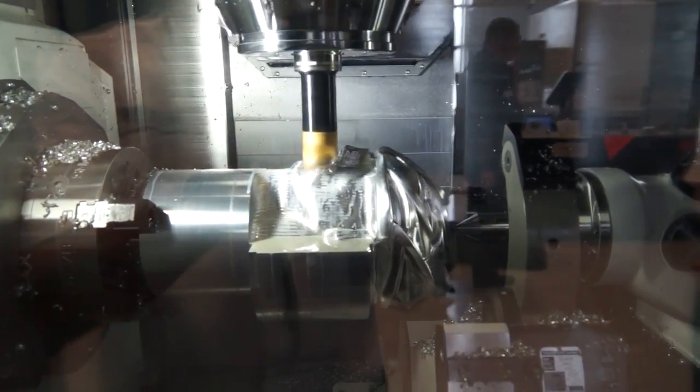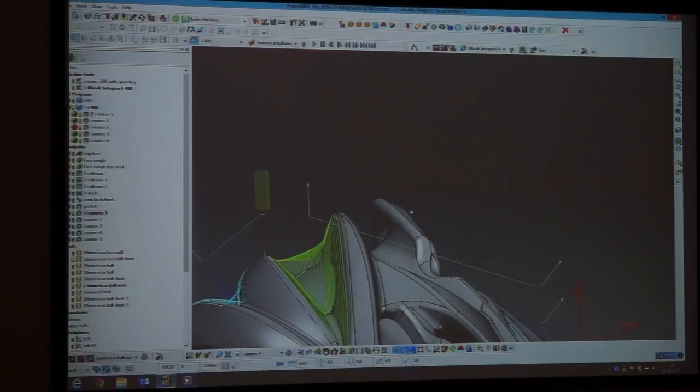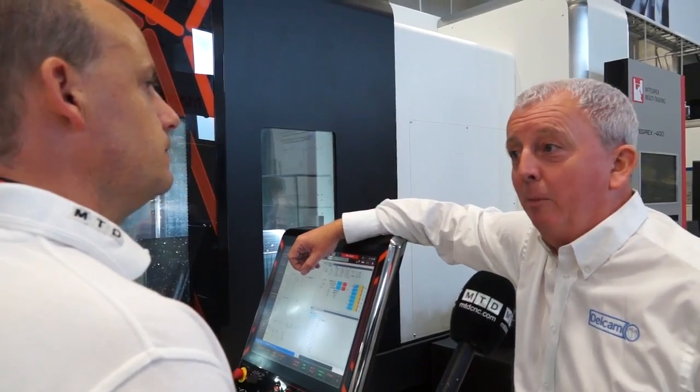Could you tell me how long this sort of part would take to program? This has taken probably the best part of five days to program, but then we have been testing tooling and so on. So it's not untypical to have a part of this complexity take that kind of programming time. This is one of two machines we're going to look at, so let's go and have a look at number two. By all means, let's move along to a FeatureCam part.